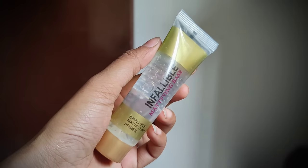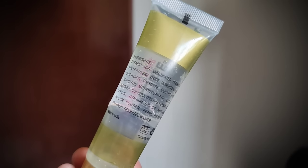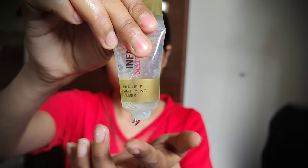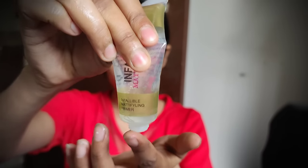We will use primer — Inflammable Mattifying Base Primer. I listed the ingredients in it and checked some ingredients. It was very harmful for the skin. When I blended with the primer, I didn't smell it.